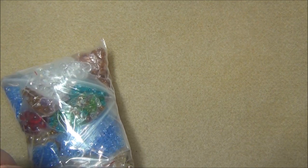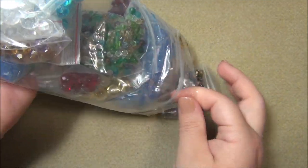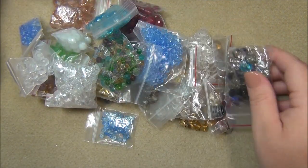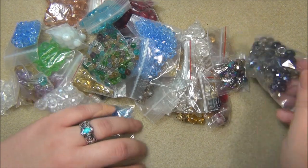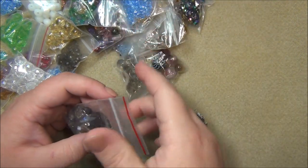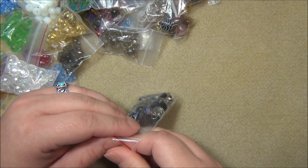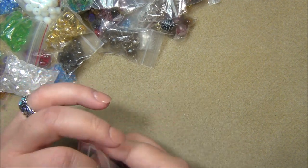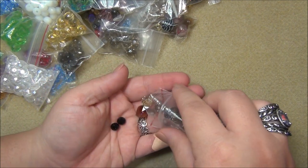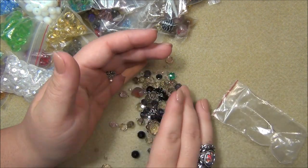I'm going to show you the glass beads now. I've never had glass like these before - this bag is slam-packed full. There are some beads here I'm not sure about; I have to look at them. They seem heavier than glass beads, which is unusual.